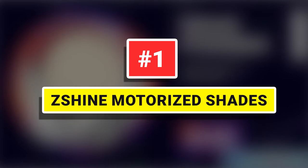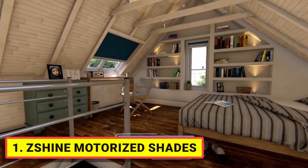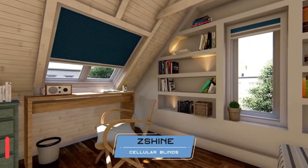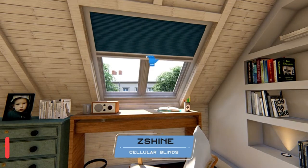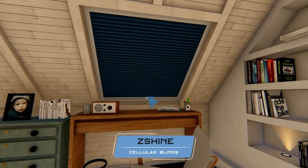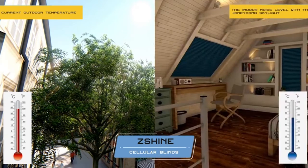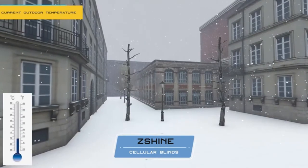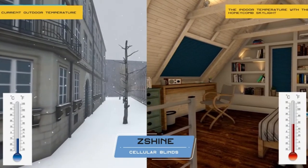Number 1: ZShine Motorized Skylight Blinds. The smart cellular blind is made of 0.55 inches of single-cell blackout honeycomb fabrics. All honeycomb fabrics have a white backing to reflect even more daylight and provide a uniform appearance from the outside. Both sides can be installed. Unique honeycomb construction offers sound absorption while also reducing the harmful effects of ultraviolet rays and providing ideal insulation for energy efficiency.